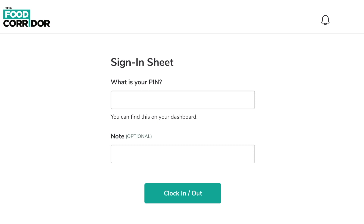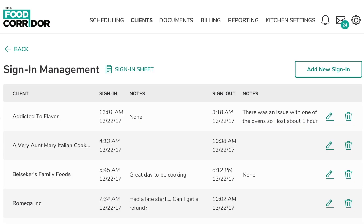With digital sign-in, clients can sign in and out on their phones or the kitchen's tablet to help you track their actual time in the kitchen.